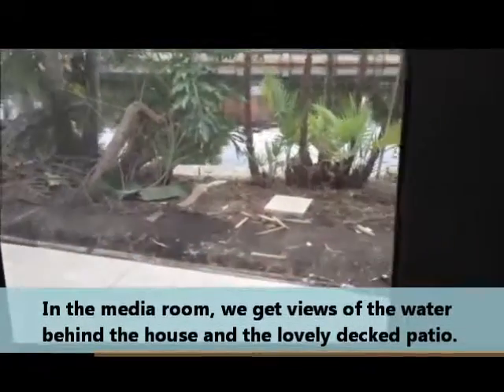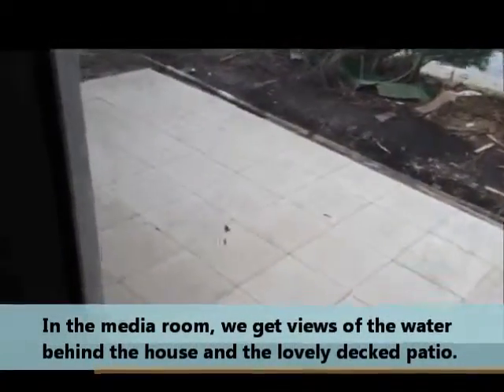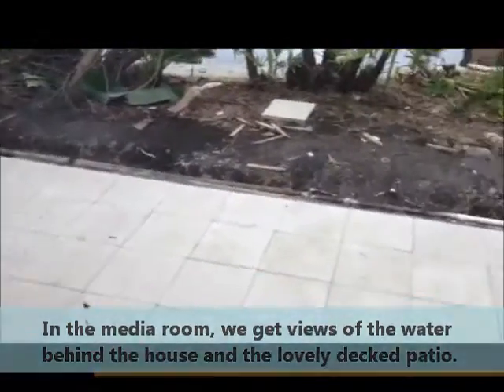As we go from the dining area to the media room, we can see off the media room the water behind the house, as well as this wonderful patio decking.